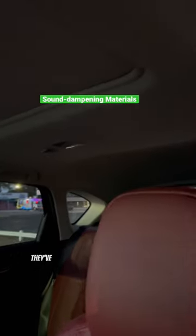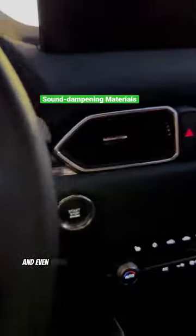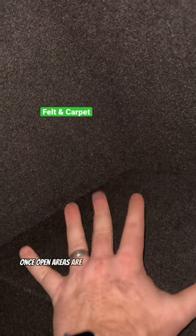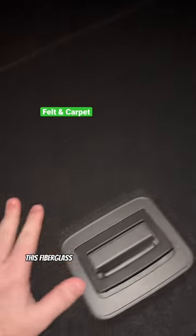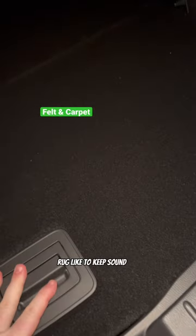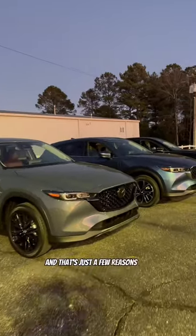In recent years, they've added more sound dampening to the headliner and even tuned the exhaust for good sound. In the back, once open areas now have felt-lined covers. Also, this fiberglass material here is covered with a carpet-like material to keep sound out. And that's just a few reasons why.